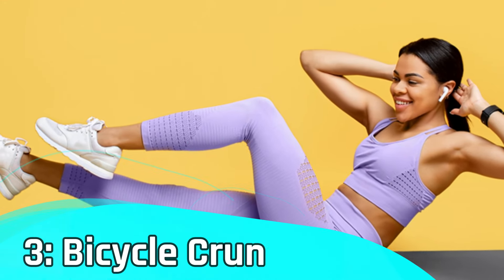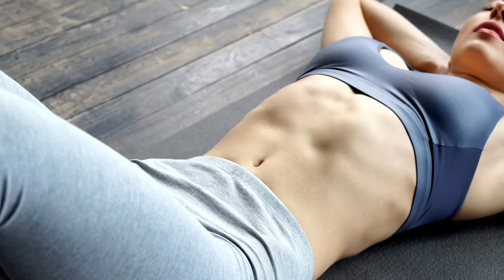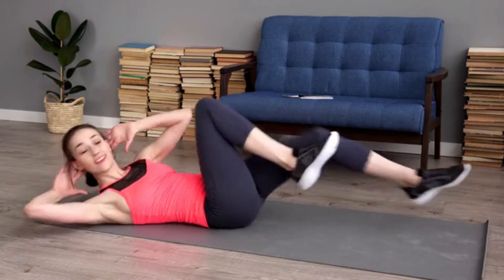Number three: bicycle crunches. Now let's switch things up with bicycle crunches. This dynamic exercise not only targets your abdominal muscles, but also engages your legs and obliques. Say goodbye to love handles and hello to a more defined waistline.